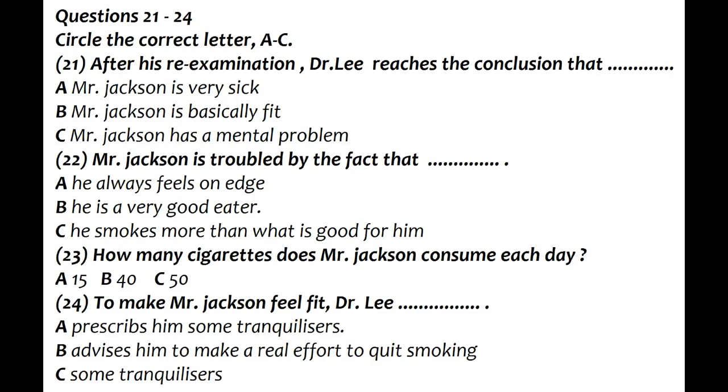Obviously, I could prescribe some kind of tranquiliser, but would that help? I'd prefer — and I'm quite sure you'll agree — I'd prefer to see you really back to normal, not just seemingly so. And that's my reason for asking you several more questions about your other habits.